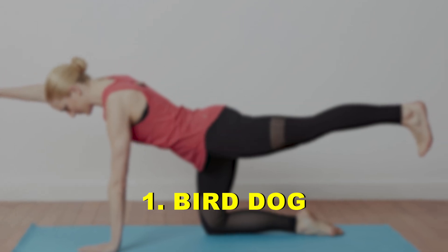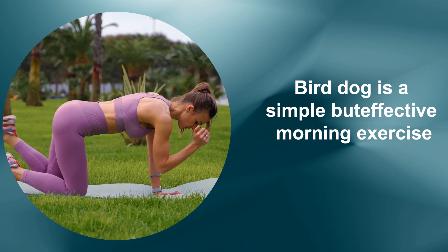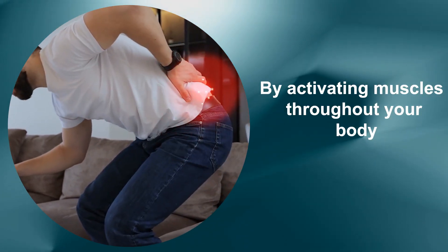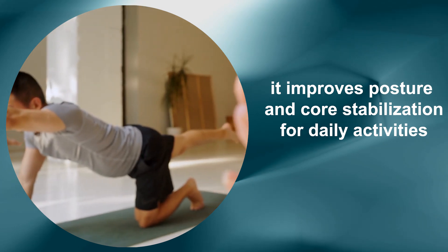One: Bird Dog. Bird Dog is a simple but effective morning exercise. By activating muscles throughout your body, especially along the spine, it improves posture and core stabilization for daily activities.